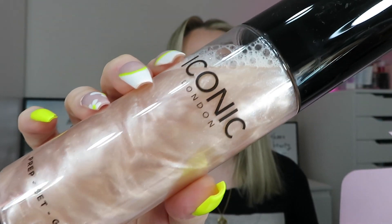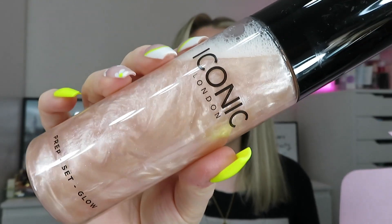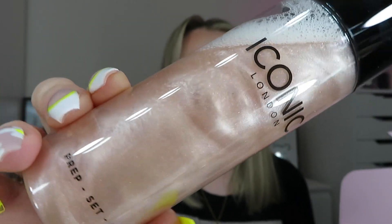I'm going to dive in with the product that caught my eye first. The other day I was thinking I don't have one of these anymore and I should get one - it's the Iconic London Prep Set Glow! It's just so stunning, I'm obsessed with this. You can use it as a primer, as a glowy mist to top up during the day, or as a setting spray. This is the 120ml size which I think is worth around £26. Amazing to see that in this box!